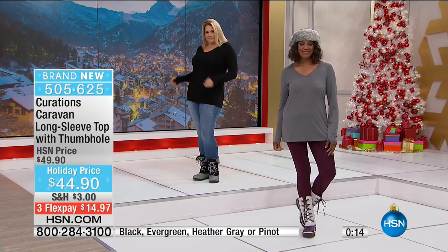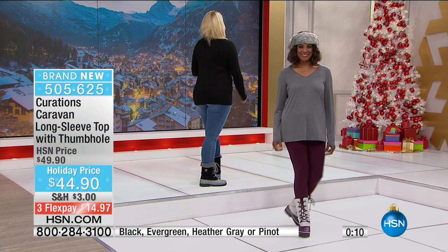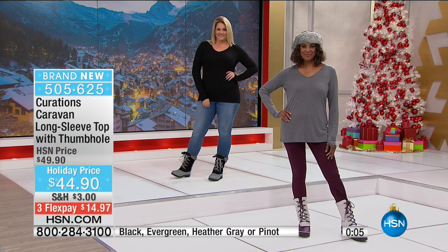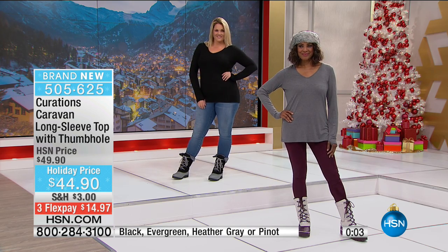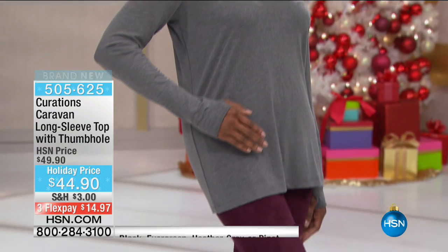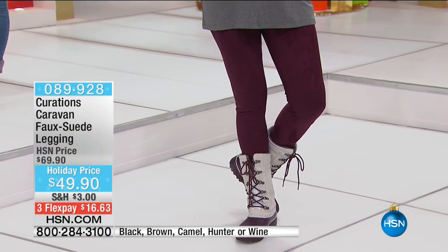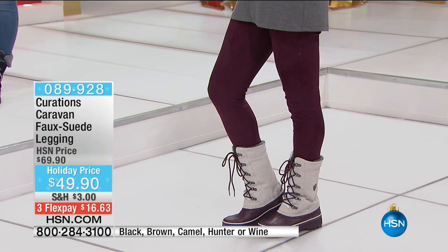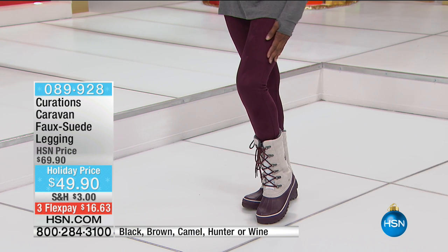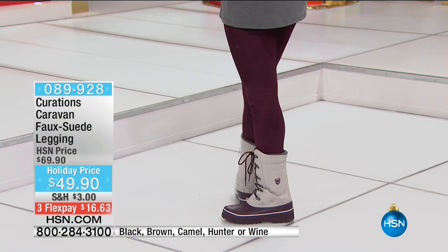The thumb hole arms look great with a shrunken vest, sweater, blazer, or leather jacket. Three flex pay is available. About 800 of those tops remain — brand new. Coming up next: the faux suede legging, which is a customer pick. They previously did black and brown, and now there are five colors matching the jackets — green, wine, black, brown, and camel.